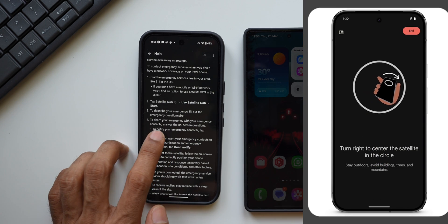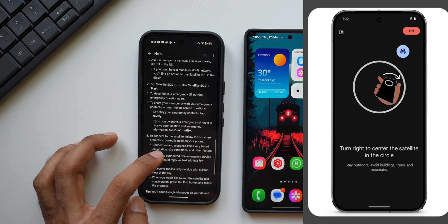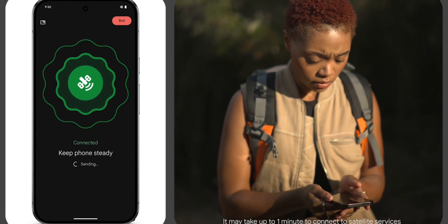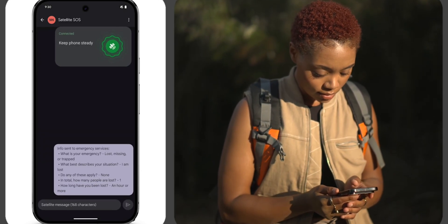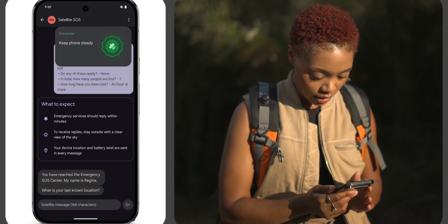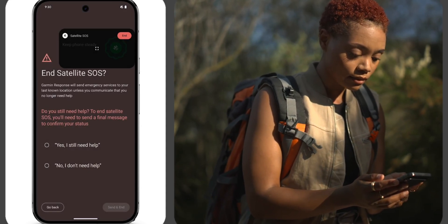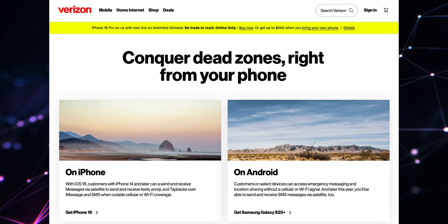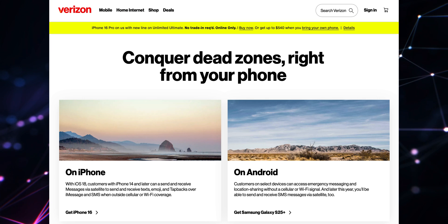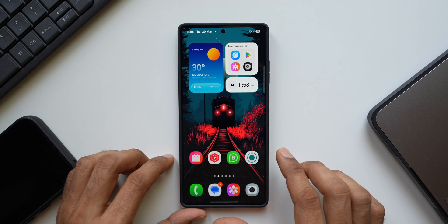You can tap on 'Satellite SOS,' then 'Use Satellite SOS,' tap 'Start' to describe your emergency, fill out the emergency questionnaire to share details with your emergency contacts, and answer the on-screen questions. There's a detailed step-by-step guide here. Even though all these countries are listed, the service may still depend on the carrier, so be aware of that. On the Galaxy S25 Ultra, we don't have this feature yet in my country, but in the US Verizon has introduced it, so people there will be able to use satellite SOS on their Galaxy S25 series provided they have Verizon service.